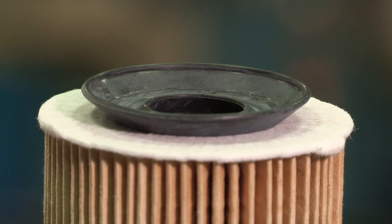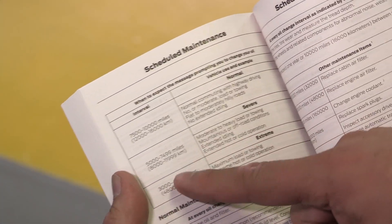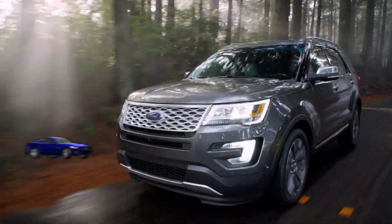The old adage of, if it doesn't leak, it's good, just doesn't protect today's engines, especially with today's longer maintenance intervals. Make sure that the oil filter will perform for the entire maintenance cycle.